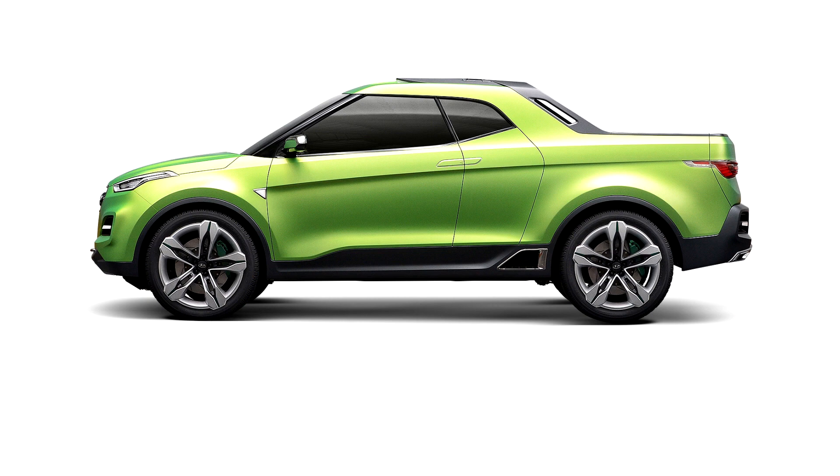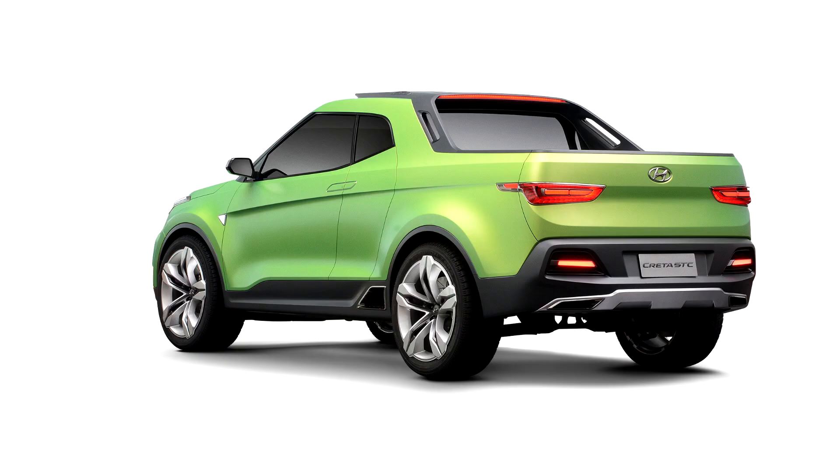The design direction points the Creta STC concept at young Brazilians living in large urban areas who seek a mix of utility and sportiness. The unibody pickup features many design elements that appear more production-ready than the Santa Cruz concept.